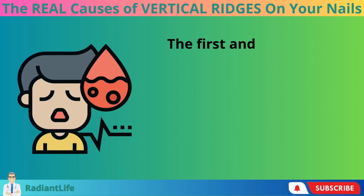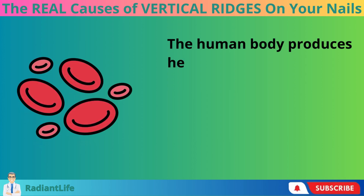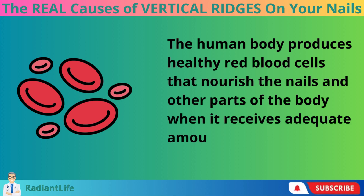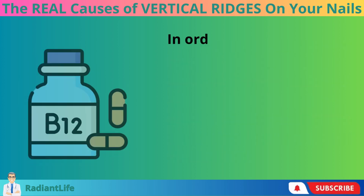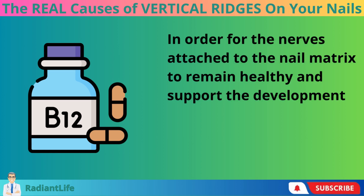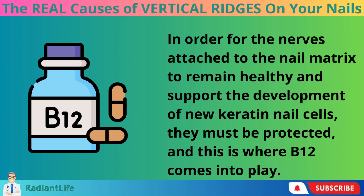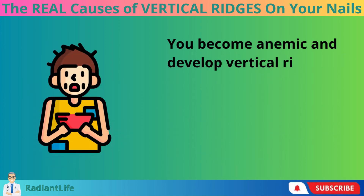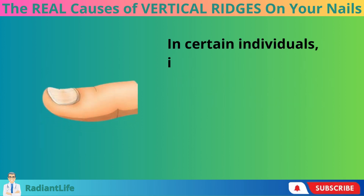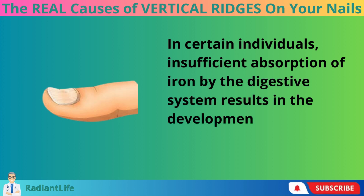The first and most frequent cause of deep vertical ridges is an iron or vitamin B12 deficiency. The human body produces healthy red blood cells that nourish the nails and other parts of the body when it receives adequate amounts of heme iron and vitamin B12. In order for the nerves attached to the nail matrix to remain healthy and support the development of new keratin nail cells, they must be protected, and this is where B12 comes into play. You become anemic and develop vertical ridges when you are lacking in any of these nutrients. In certain individuals, insufficient absorption of iron by the digestive system results in the development of spoon-like shaped nails.